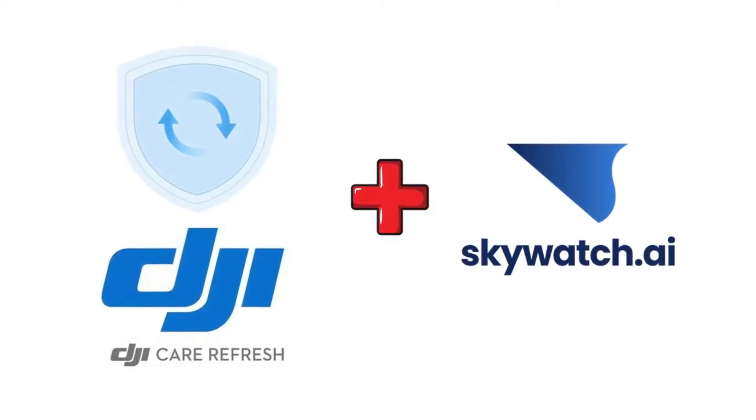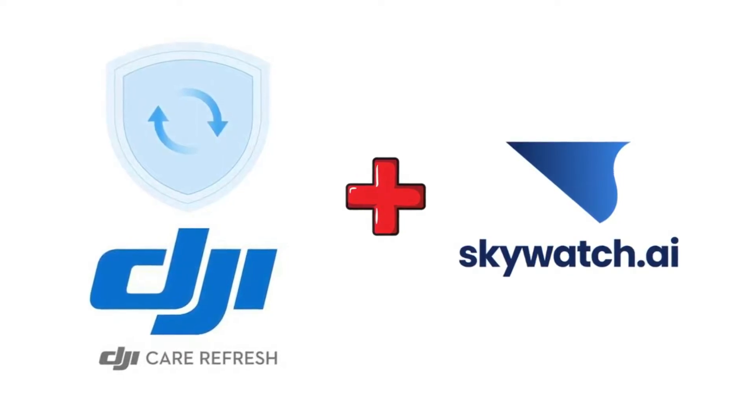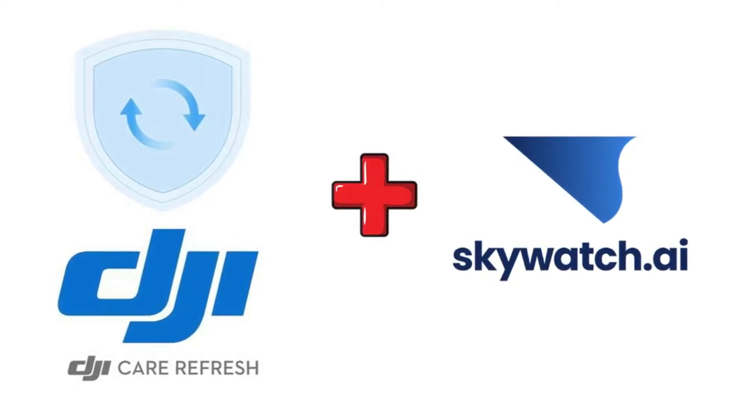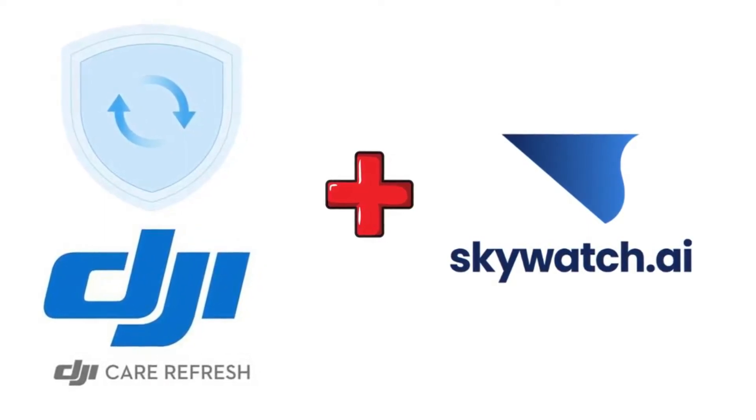In my opinion, get DJI Care Refresh for hull insurance and Skywatch for liability insurance, and you are fully covered. You don't have to look anywhere else or worry about anything.